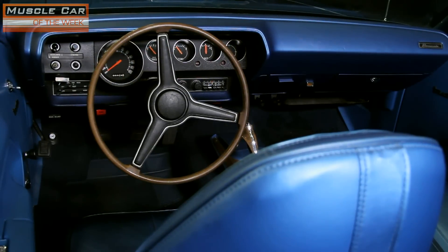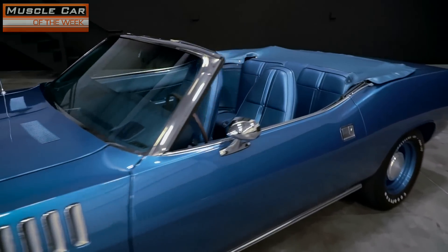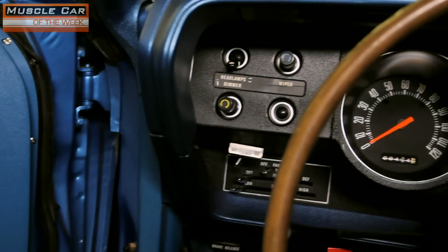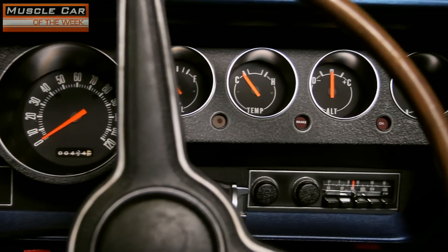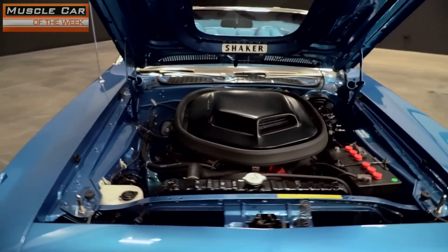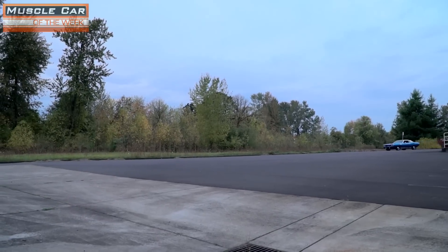Inside a Hemi-Cuda convertible is a comfortable place to hang out, thanks in part to the wide chassis design which was intended to accommodate the big Hemi up front. Comfortable bucket seats put you in the right place for business, but this car does not feature a factory rally gauge package. It does have an AM-FM radio — not that you want to hear anything other than the rumble from down under. The blue-on-blue color scheme looks great on this car, and the white convertible top and minimal bright work really help set it off.